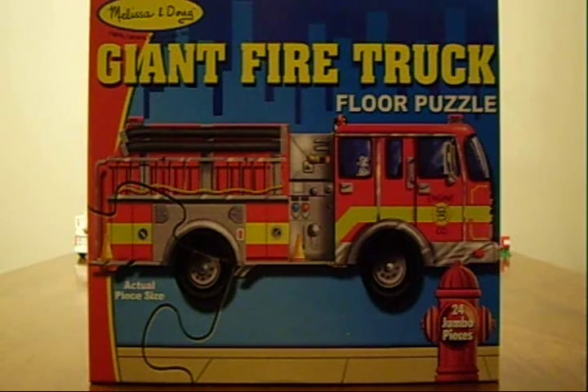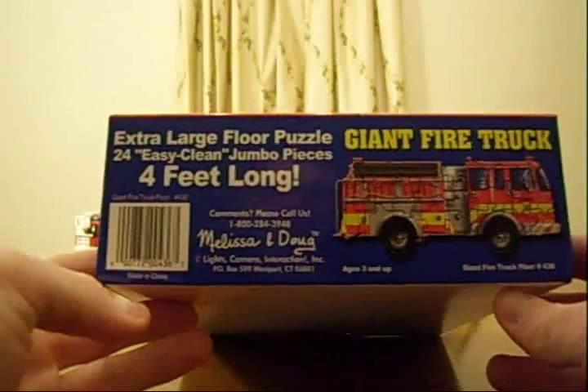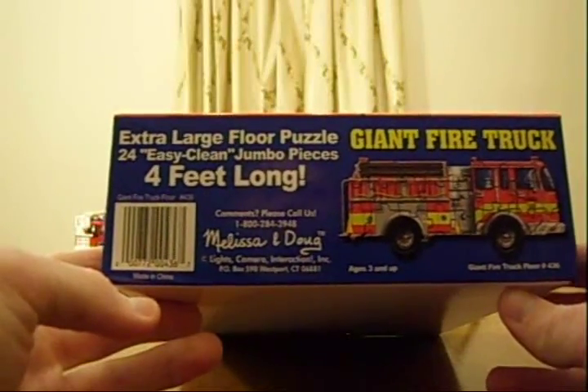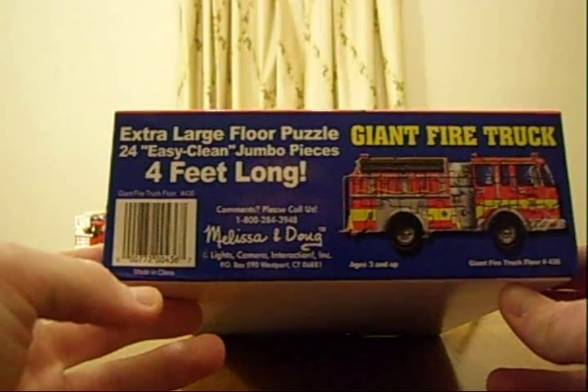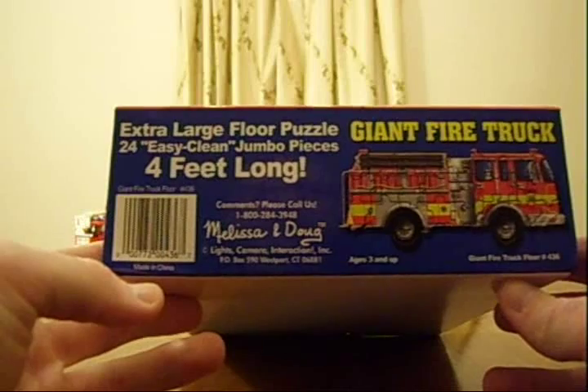It's a giant firetruck floor puzzle from Melissa and Doug. Melissa and Doug make great products — toys, puzzles, wooden toys, all kinds of fun stuff. This comes with 24 jumbo pieces. It says it's 4 feet long, an extra large floor puzzle with 24 easy clean jumbo pieces from Melissa and Doug.